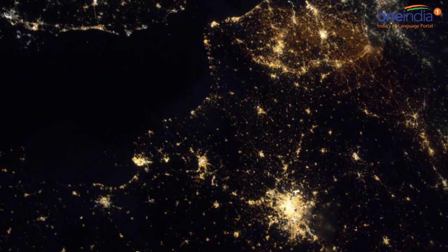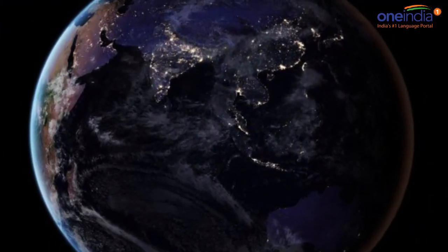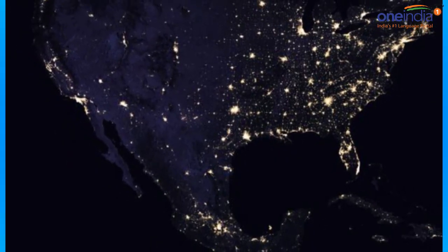The National Aeronautics and Space Administration has released its latest global maps of Earth at night, providing the clearest yet composite views of the patterns of human settlement across our planet.